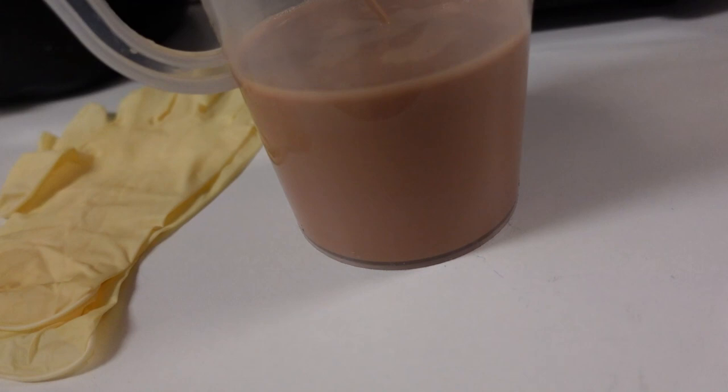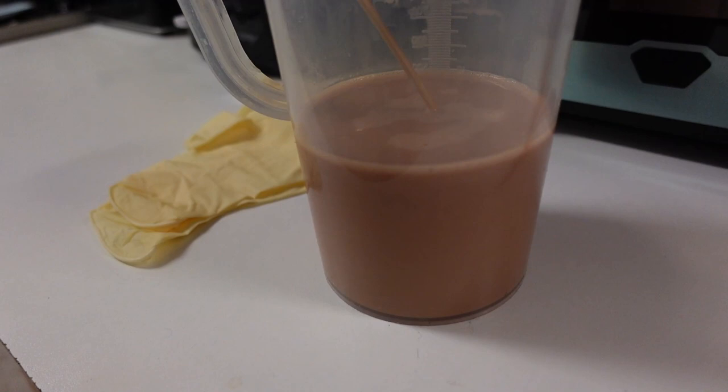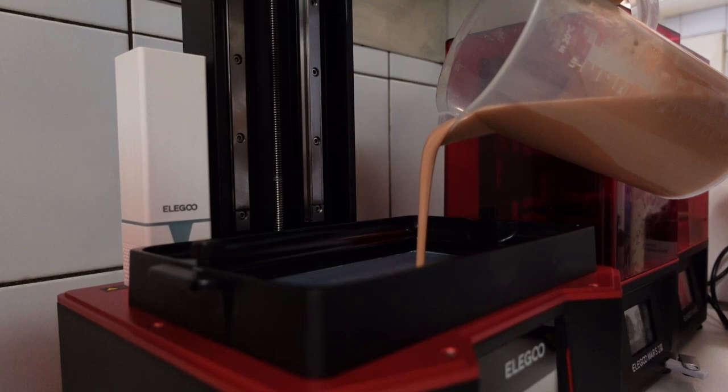I mixed this really nice dark skin tone and let's pour it in and start the pudding. As I'm pouring in the resin, I can't help but think that it looks like forbidden caramel sauce for pudding.